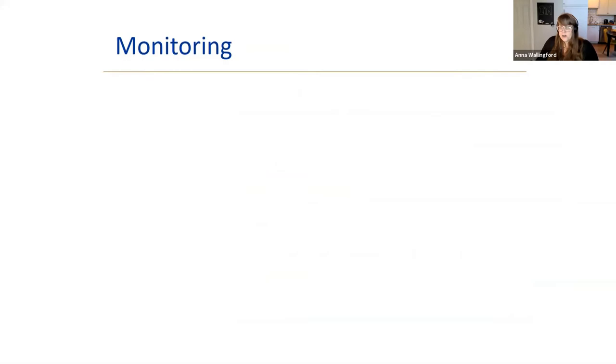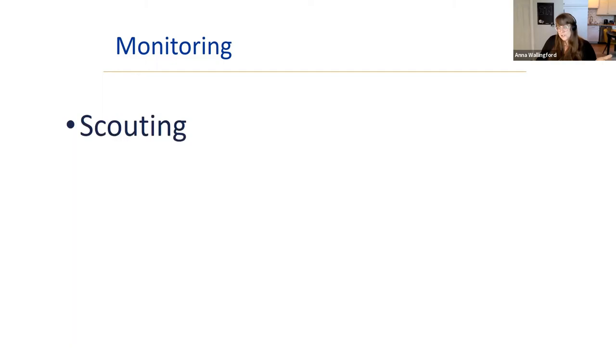Monitoring is a huge part of IPM. You have to know who's causing the problem, what's causing it, and how serious it is. Most interventions work best when you act early. Scouting means just looking at your plants — turning them over, examining them, sometimes using magnification to see what's feeding on them.